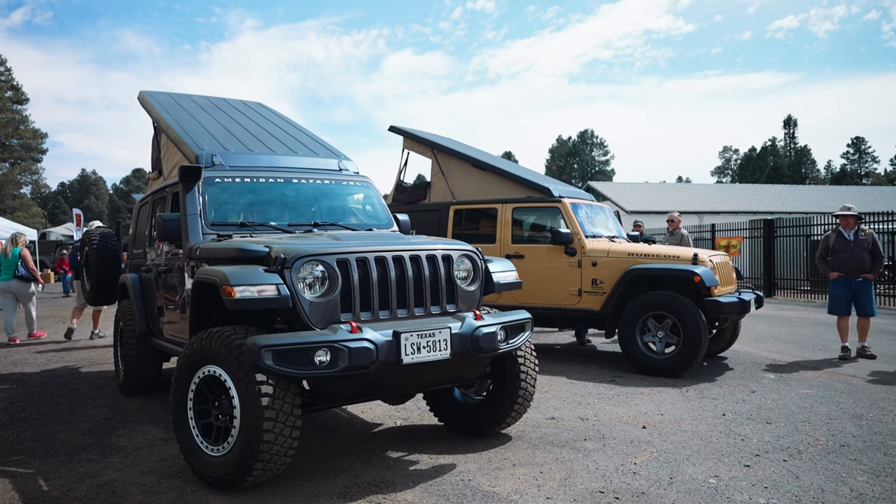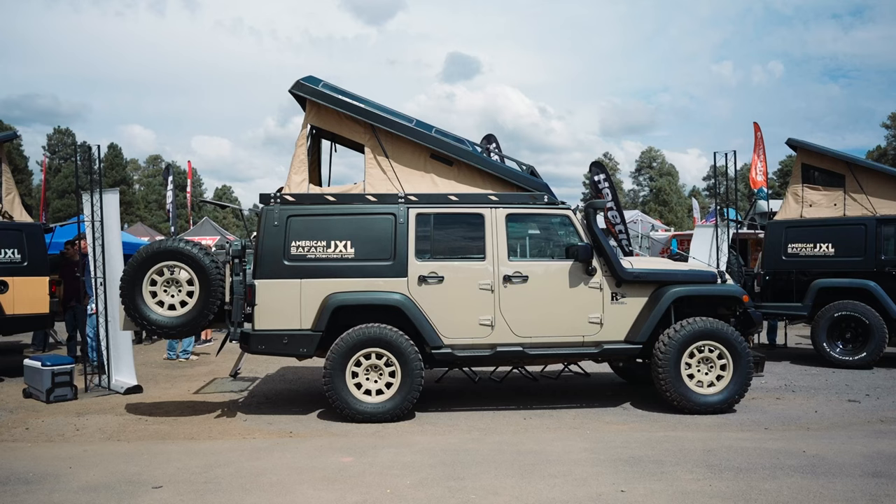Welcome everyone to Overland Expo West 2021 here in Flagstaff, Arizona. My name is Glenn Pratt and my company is called Red River Rigs, headquartered in Amarillo, Texas. We're going to be talking about our primary product today called the American Safari JXL.